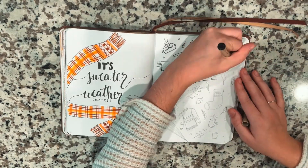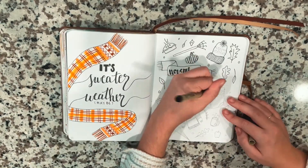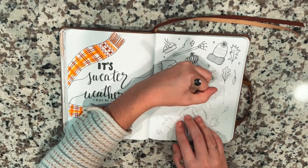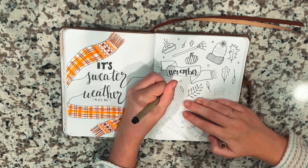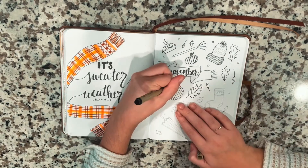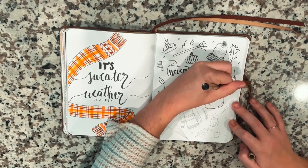I'm sticking to a very warm tone color scheme for this, using a lot of warm browns, warm oranges, and warm reds throughout. I even did a few moments of warm golden yellow because I felt like those colors just screamed November fall for me.